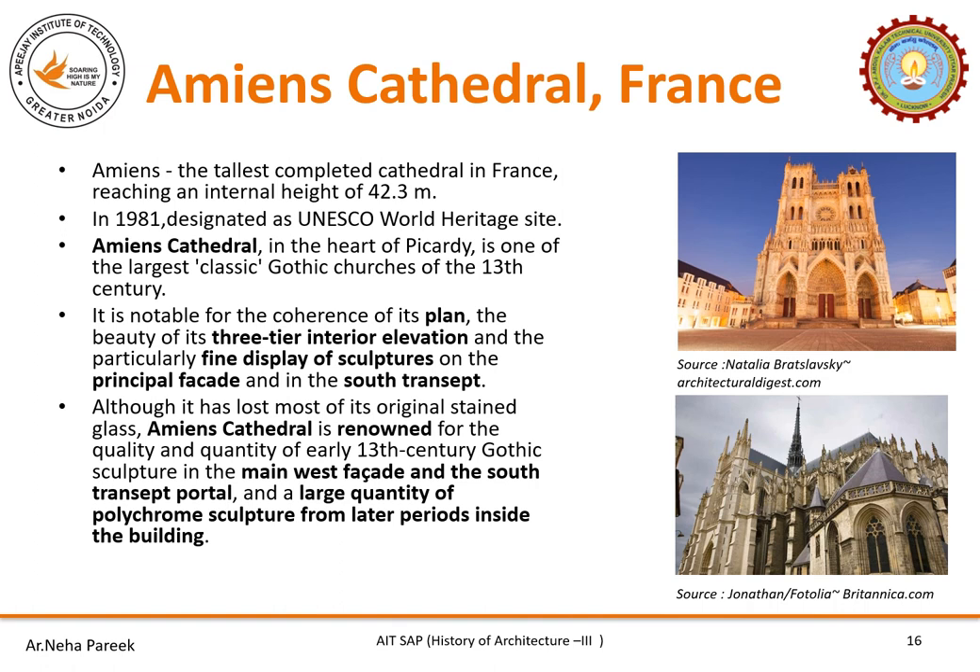Amiens Cathedral is the tallest completed cathedral in France, reaching a height of 42.3 meters. It was designated a UNESCO World Heritage Site in 1981. Located in the heart of Picardie, it is one of the largest classic Gothic churches of the 13th century. It is beautifully coherent in its plan, three-tier interior elevation, and particularly fine display of sculptures on the principal facade and south transept. Amiens Cathedral is renowned for the quality and quantity of early 13th century Gothic sculpture in the main west facade and south transept portal, plus a large quantity of polychrome sculpture from later periods inside the building.